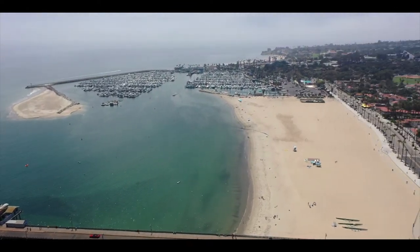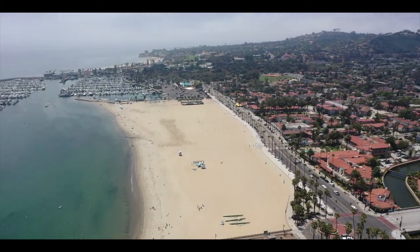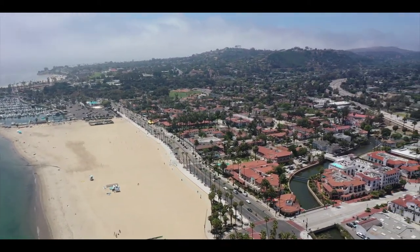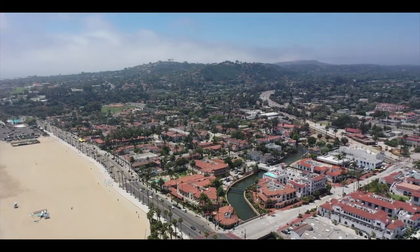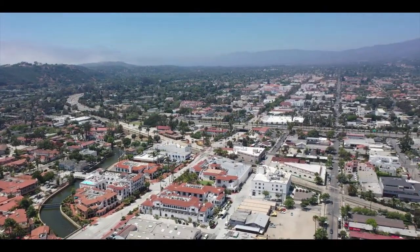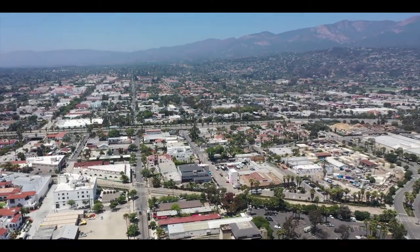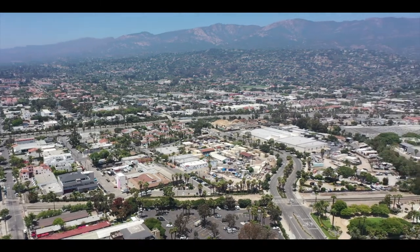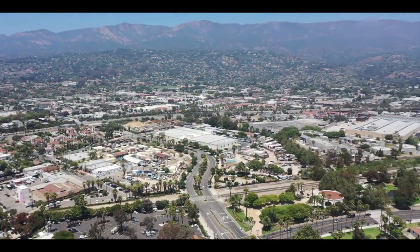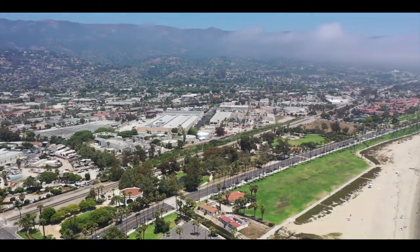The beach here is so close to downtown, so close to the residents, and it's popular for both tourists as well as locals. A lot of locals will be out here jogging, riding their bike, rollerblading, et cetera. A lot of tourists will come down, hang on the beach for a while, and then frequent the shops, amenities, restaurants, and all that kind of stuff in and around this downtown harbor area.